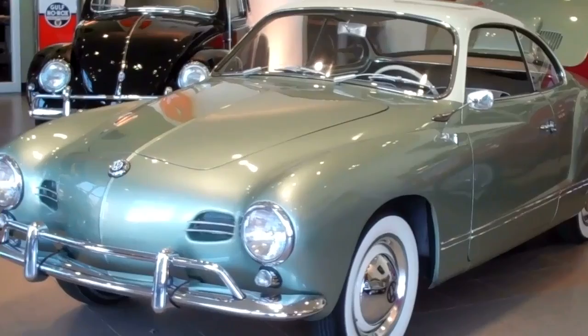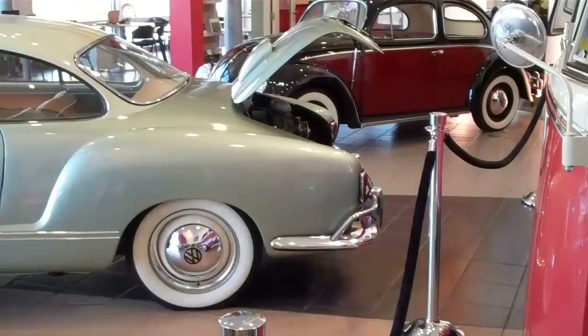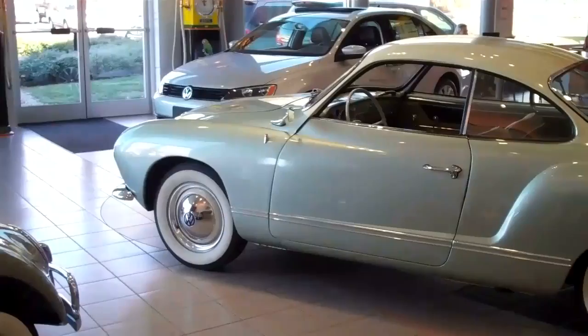This model comes with the original factory color of aero silver with a cream top, along with the green and tan interior. The sleek body lines were inspired by the 1952 Chrysler d'Elegance and make for a low drag coefficient that allows the car to glide through the air.